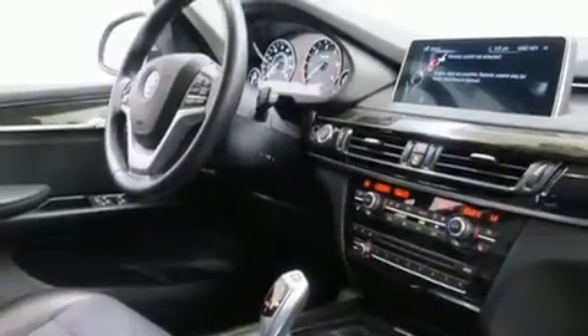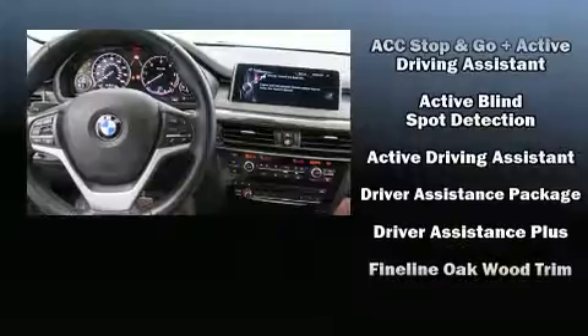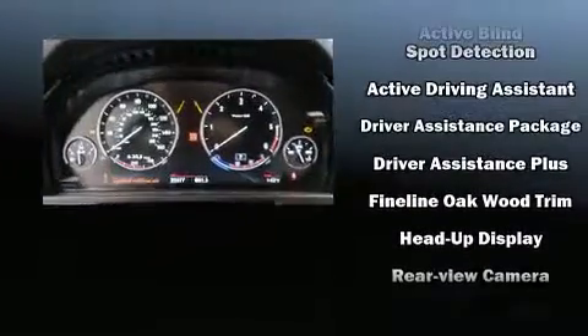BMW also prioritized safety and security with features such as head curtain airbags, anti-whiplash front head restraints, and four-wheel disc brakes with ABS.